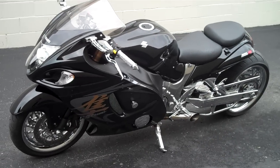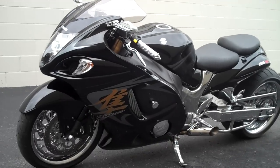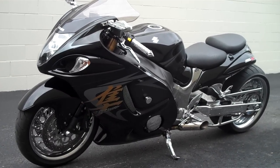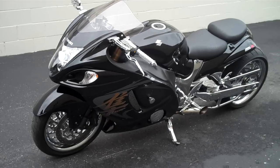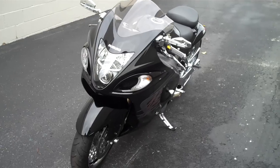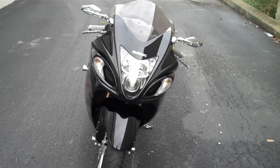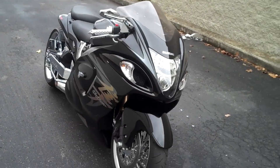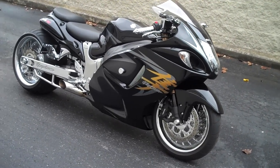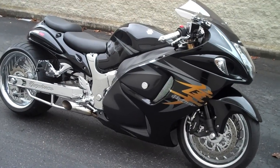This bike has less than 10 test ride miles. If you're looking for a custom Hayabusa, you can't go wrong with black and chrome. You can see more pictures of this bike at allthingschrome.net, or call direct with any questions at 615-431-2294, ask for Daniel.